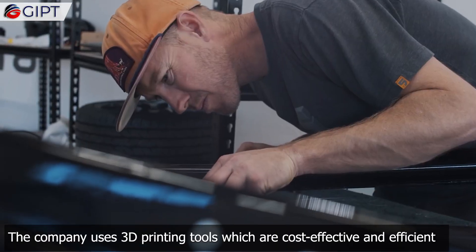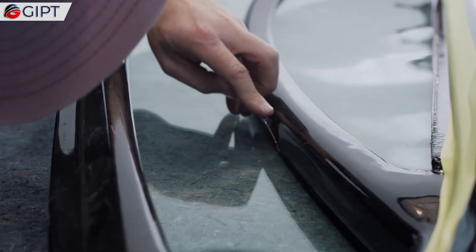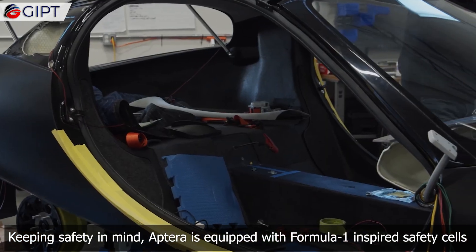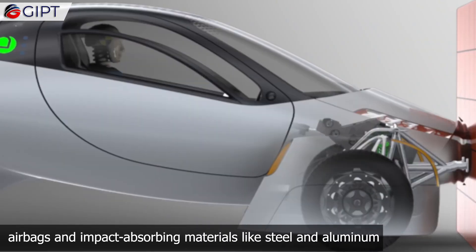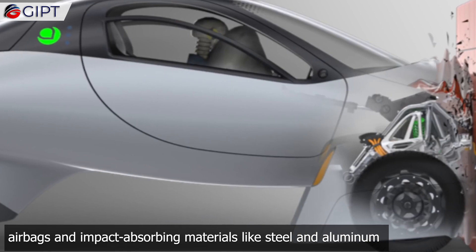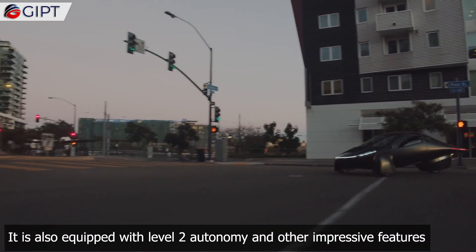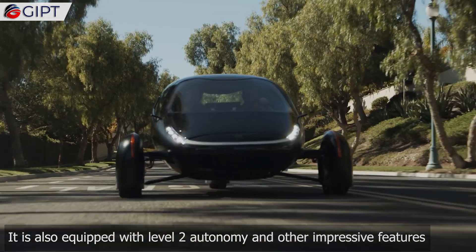The company uses 3D printing tools, which are cost-effective and efficient. Keeping safety in mind, Aptera is equipped with Formula 1-inspired safety cells, airbags, and impact-absorbing materials like steel and aluminium. It is also equipped with level 2 autonomy and other impressive features.